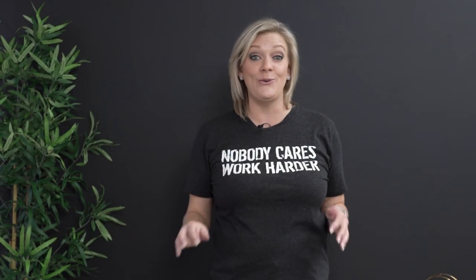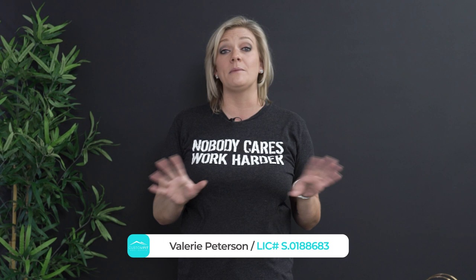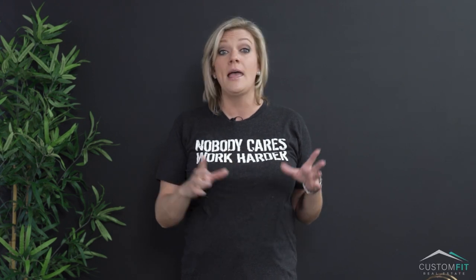Yay! You did it! You passed a real estate test and now you're a new agent. I'm Valerie Peterson with Custom Fit Real Estate Group here in Las Vegas, Nevada, and I'm here to tell you the top 10 things that you need to learn as a new agent. Master these basics and you will succeed.